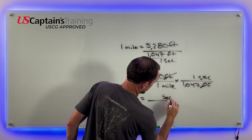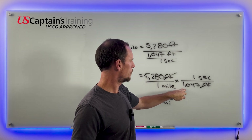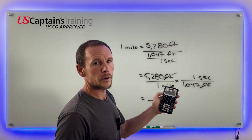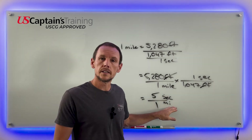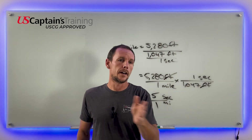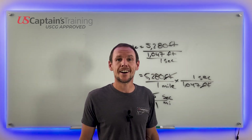If we divide 5,280 by 1,047 — the average speed of sound between 30,000 feet and sea level — we get 5.05 seconds per mile. This is the reason we can count the number of seconds between seeing lightning and hearing thunder and get the approximate distance of the lightning strike. Cruise through these problems and keep going — study hard!